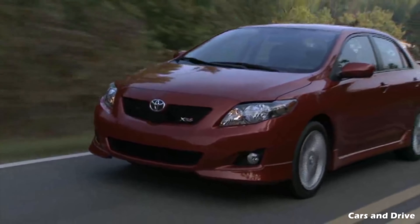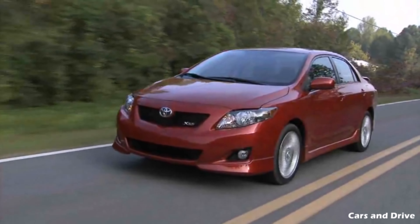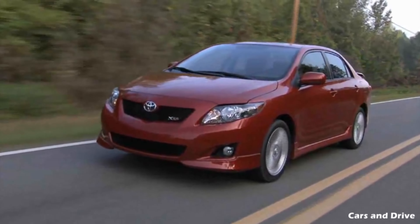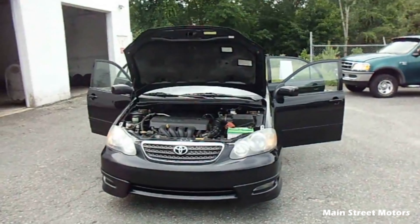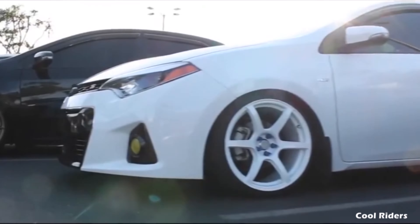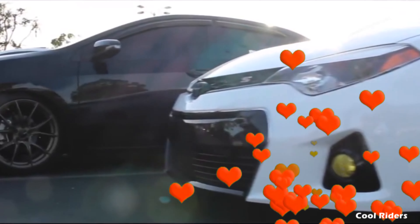The Toyota Corolla is a nameplate in the Nigerian automotive scene and has a massive sales record both as brand new cars and used car models. This is because of their solid reliability, build quality, and superb fuel economy, which is why Nigerians love them so much.